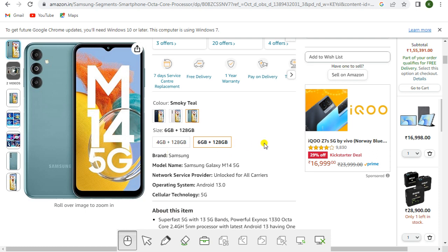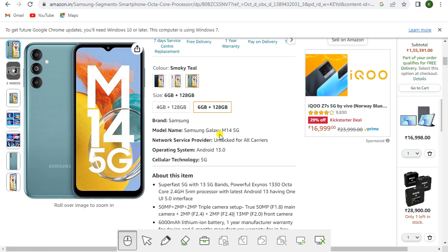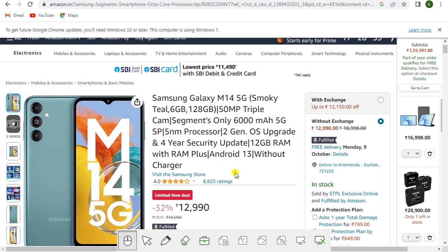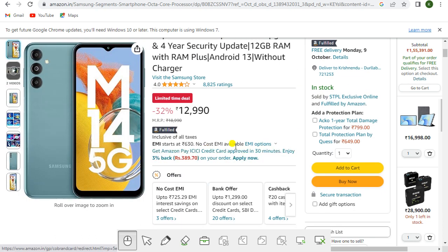You get seven days service center replacement, free delivery, one year warranty, and pay on delivery. The brand is Samsung, model name Samsung Galaxy M14 5G, 6GB and 128GB storage, running Android 13 on 5G, unlocked for all carriers. With exchange you get rupees 12,150 off; without exchange the price is rupees 12,990. This is one of the best mobile phones.